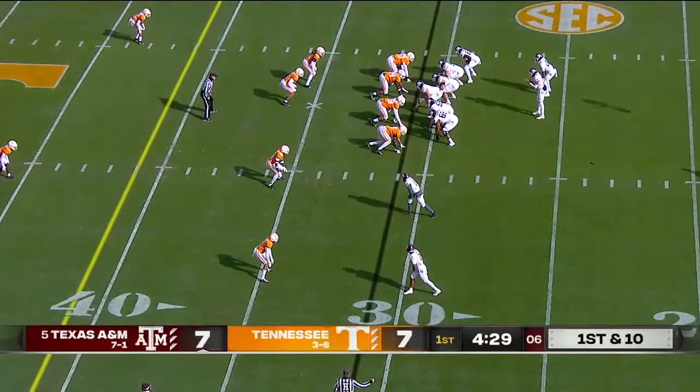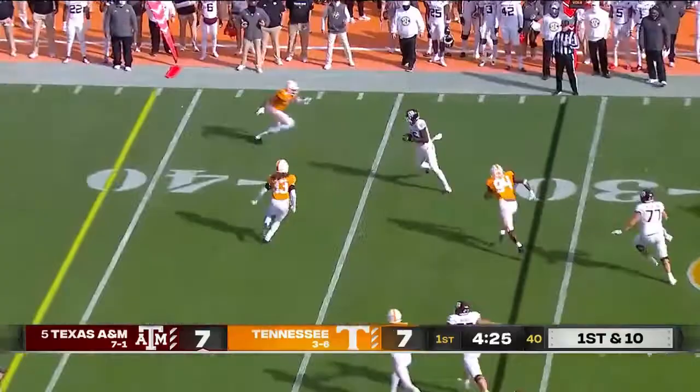Kellen Mond out of the pocket with a bobbled ball, but that is held onto by Weidermeyer.